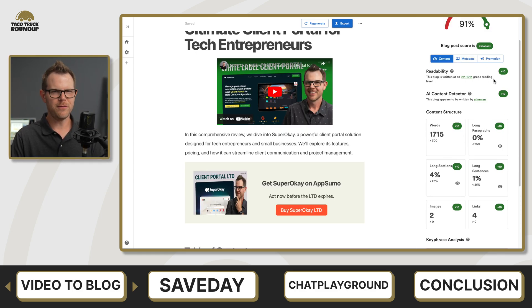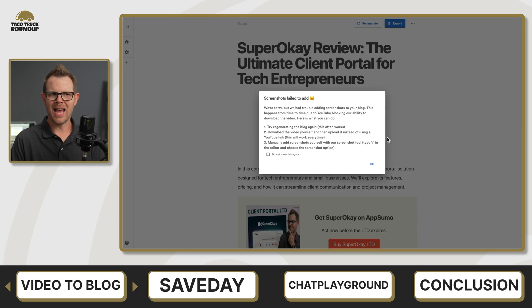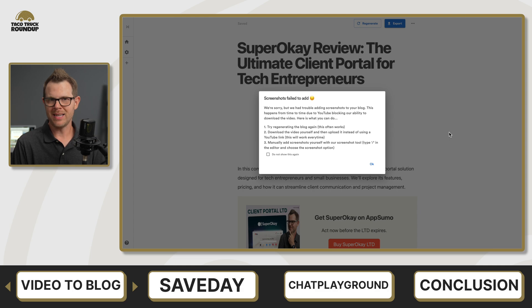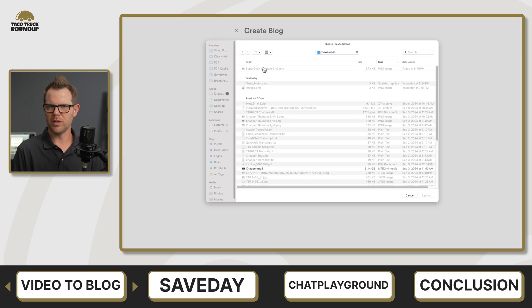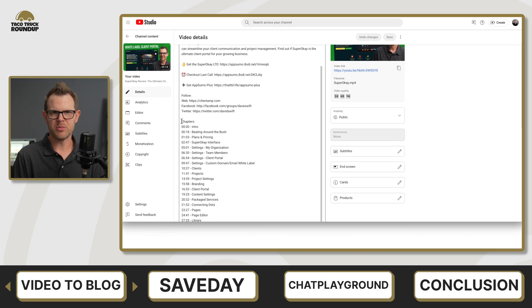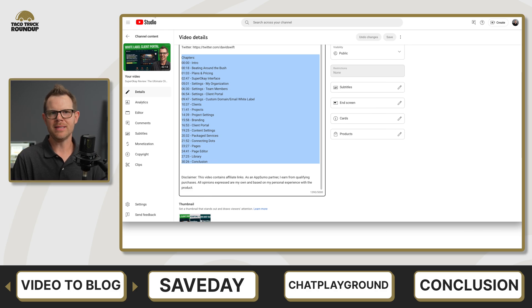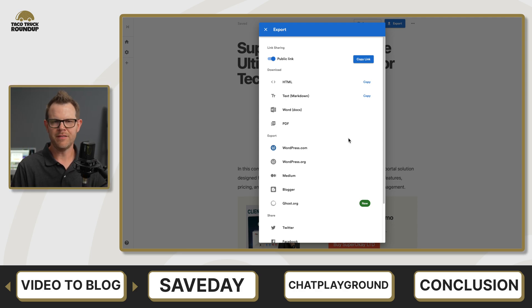It wasn't all sunshine and rainbows for Video to Blog. I ran into issues with videos downloaded from YouTube not generating the correct thumbnails — I couldn't capture a thumbnail, and the solution they provided was to just upload the video yourself, which meant redoing the blog from scratch. It also doesn't have access to your YouTube description, so if you spent time getting that right with correct links, you'll have to copy and paste those over. I love the direct integration with both WordPress and Ghost, my two favorite blogging platforms.